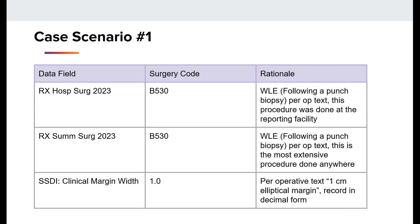For the data fields from this case: RxHospSurge2023 would be coded to B530 — wide local excision following a punch biopsy per the op report text, as this procedure was done at the reporting facility. RxSumSurge2023 would also be coded to B530 as the wide local excision following the punch biopsy per the op report text, as it removes all remainder of the cancer and is the most extensive procedure. The SSDI clinical margin width would be 1.0, because per the op report text they did a 1 cm elliptical margin, and per the instructions we code from the op report.